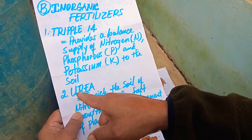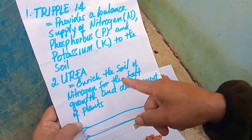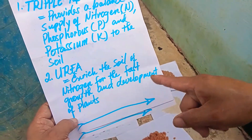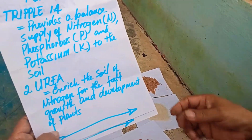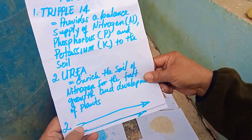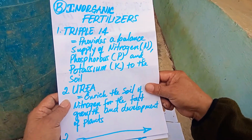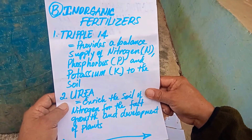Number two inorganic fertilizer is urea. This enriches the soil with nitrogen for the fast growth and development of plants — robust leaves and fast development as well, especially for leafy vegetables. A proper fertilizer for leafy vegetables is urea.